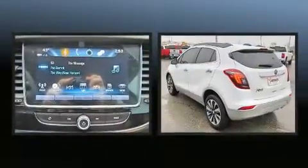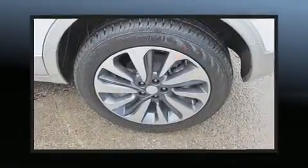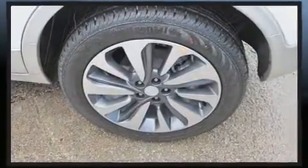You can expect a lot from the 2019 Buick Encore. It features a front-wheel drive platform, an automatic transmission, and an efficient four-cylinder engine. Turbocharger technology provides forced air induction, enhancing performance while preserving fuel economy.